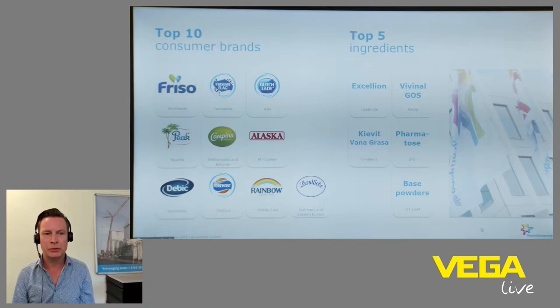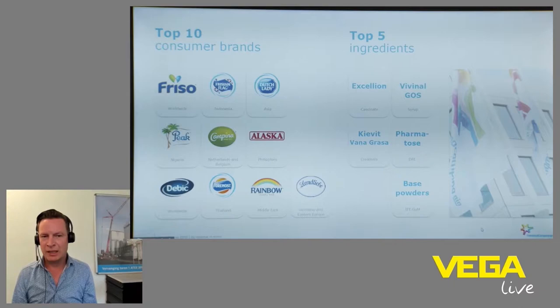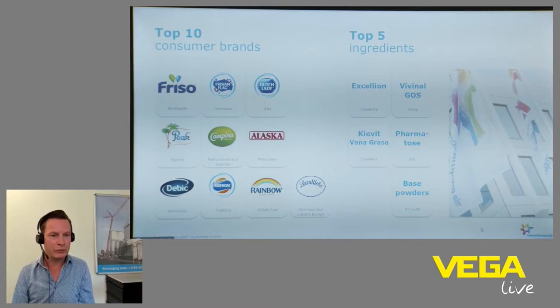At the right side you see also the top ingredients. One of them is our Fana Grase, produced at my company Kivit in Meppel — that's a soup creamer. Within my company we make a lot of ingredients for many industries: soups, sauces, bakery, and also ingredients for baby food. Another big product is toppings, used in bakery.